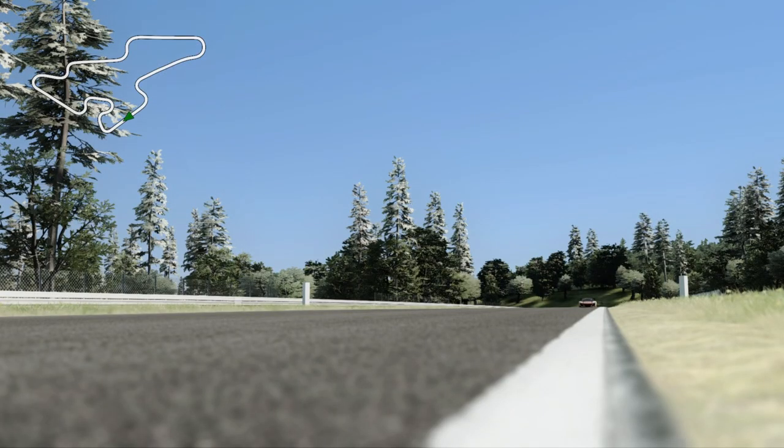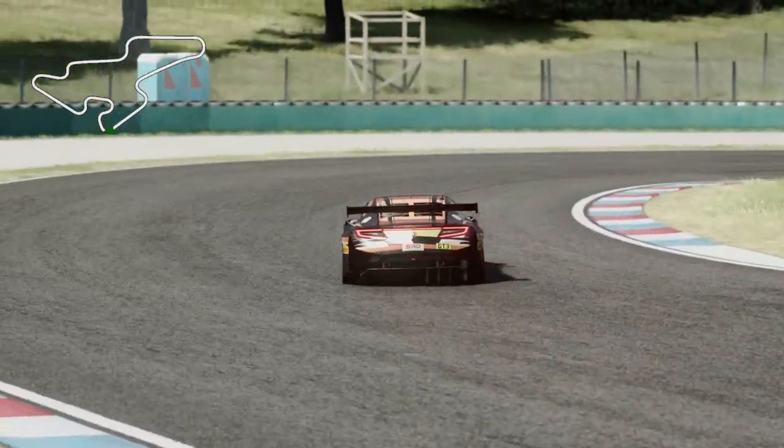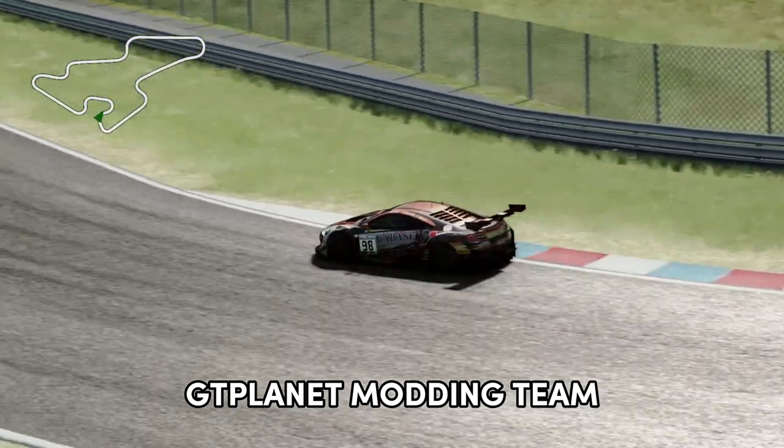If you want to race on the original 1965 version of the track, there's also a link down in the description for that too. The car is the Honda NSX GT3 ACC mod by the GT Planet modding team.